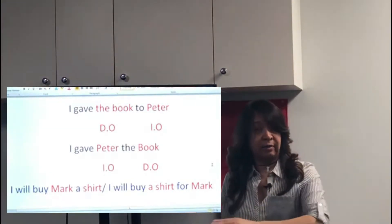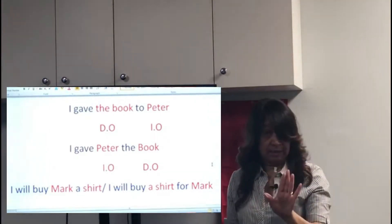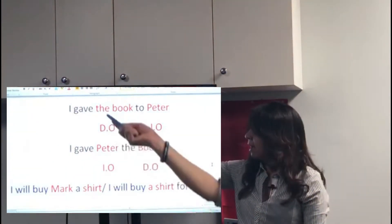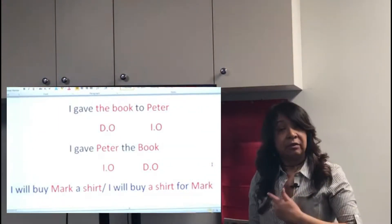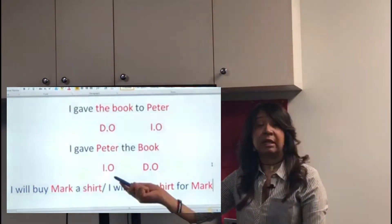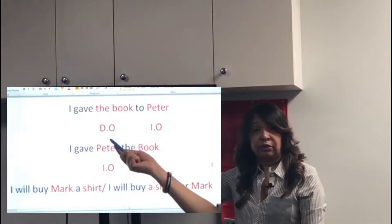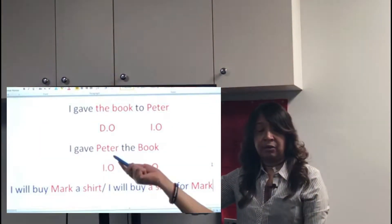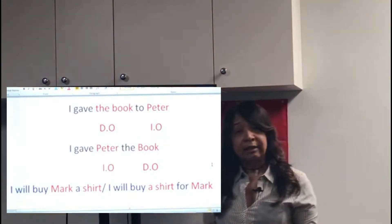So if the verb requires two objects — a direct object and an indirect object — you have two possibilities. The first one: you use the direct object first. 'I gave the book' (direct object) 'to Peter' (indirect object). Or you can do the opposite: 'I gave Peter' (indirect object) 'the book' (direct object). So you can put the direct object first and then the indirect object, or the indirect object first and then the direct object.